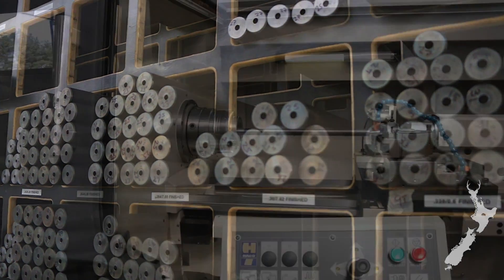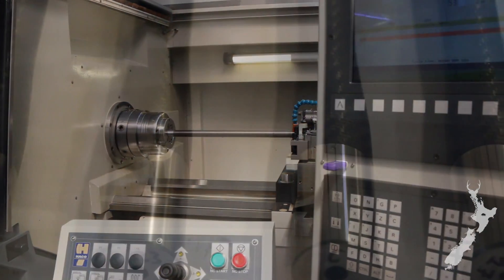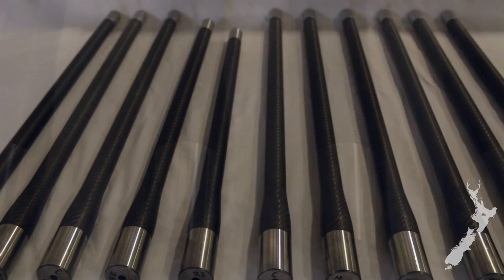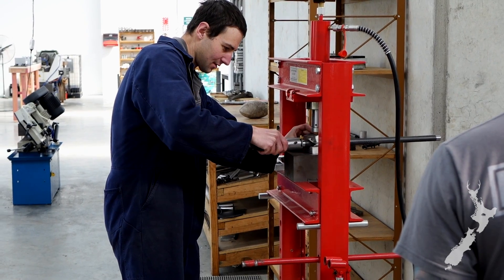We start with one of our world-class Hardy barrel blanks. We have the wizards at Kiwi Composites work their magic on the carbon wrap. And from there, it goes to one of our precision weapons engineers for the match tolerance fitting and chambering to the T3 action.